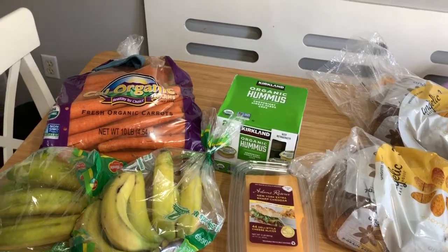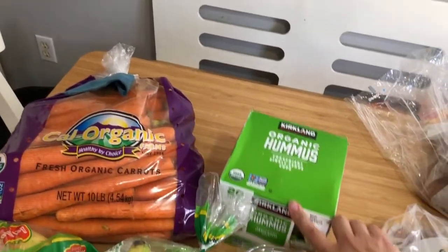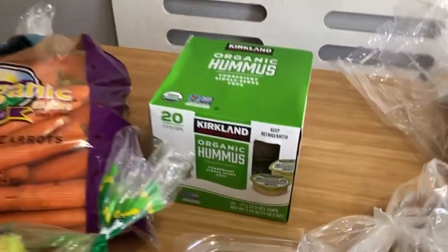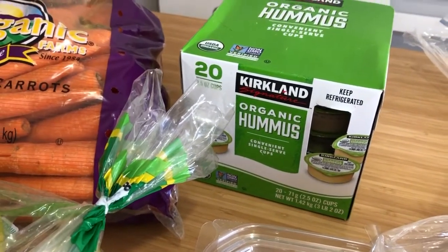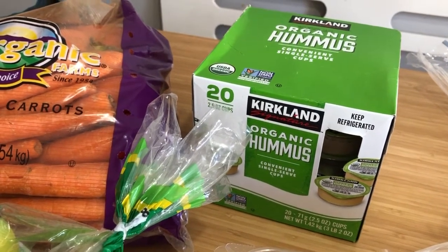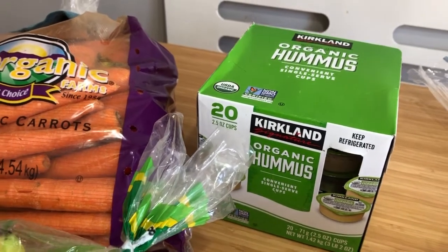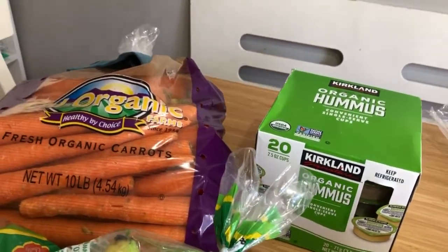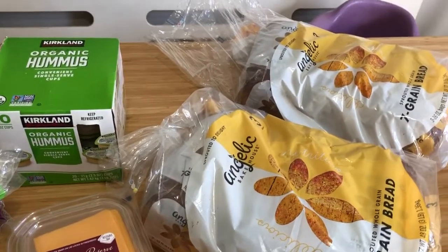I returned something, so I got hummus for $6.59. The little individual sizes are actually cheaper than buying the big tub — it's like $2.10 a pound versus $2.99 for the other hummus options. This Angelic bread is what we normally buy, and it had an Ibotta deal for $2 off.